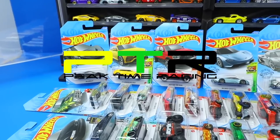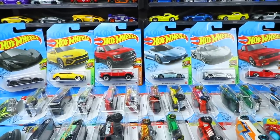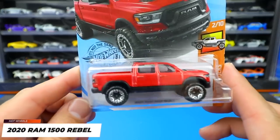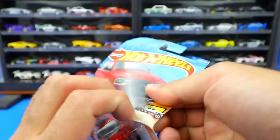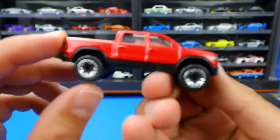What's up, Peak Timers? Phil here from Peak Time Racing. Let's open up and get a close-up look at over 20 of the newest Hot Wheels. We'll start it off with our first new model - a brand new casting, the 2020 Ram 1500 Rebel in red.